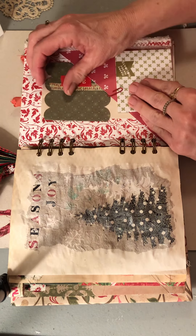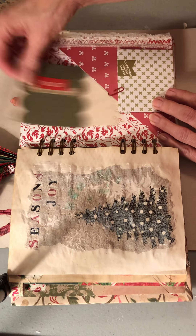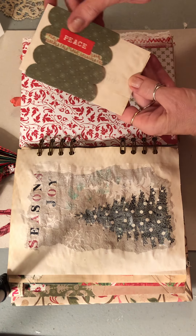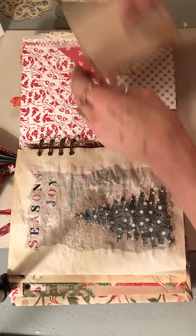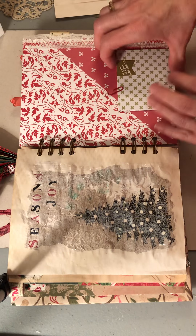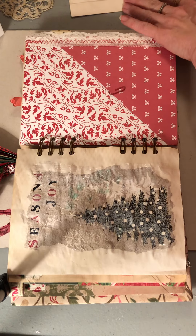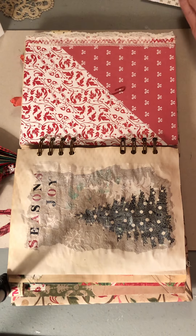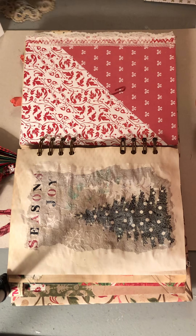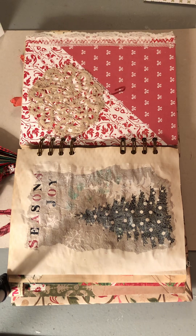This page will be page nine and it already has some cute little things — a little sleeve with some writing paper in here to journal on. It says 'Season's Greetings.' I don't have a lot to say about day nine, but I did get to see my oldest granddaughter — oldest grandchild really — and her mom, my daughter, and my son-in-law for a little bit yesterday.